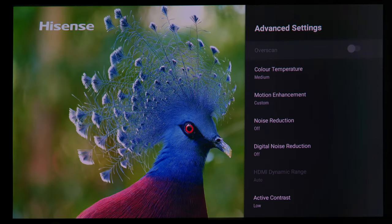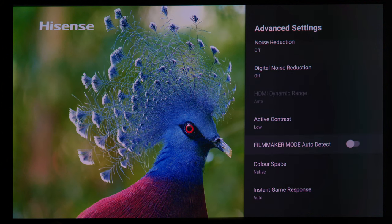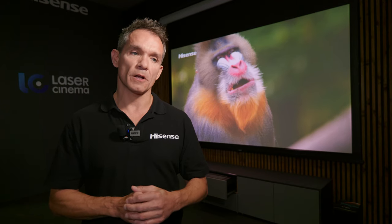The projector also has something called filmmaker mode and Dolby Vision, which the L9 doesn't have. That's designed obviously for this marketplace.